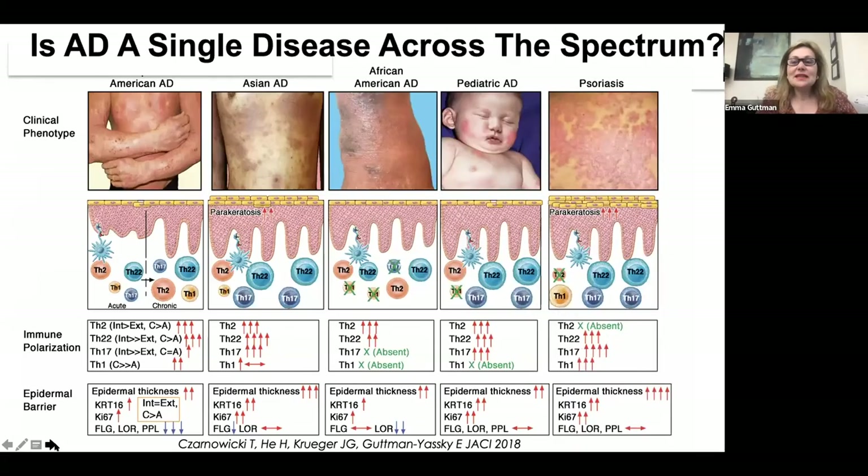An important consideration for everybody doing biomarker work is the idea that atopic dermatitis is a really heterogeneous disease. Unlike psoriasis, which is more homogeneous across the disease, in atopic dermatitis we have different clinical subtypes such as pediatric atopic dermatitis, African-American AD, and Asian AD. These have variable immune polarizations and also epidermal barrier defects.